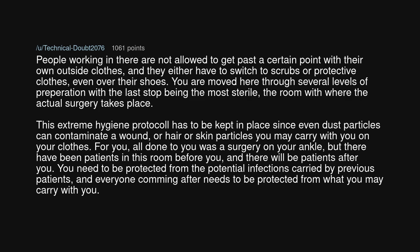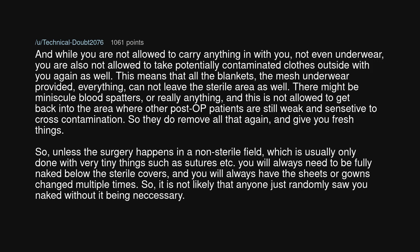All that was done to you was a surgery on your ankle, but there have been patients in this room before you, and there will be patients after you. You need to be protected from the potential infections carried by previous patients, and everyone coming after needs to be protected from what you may carry with you. While you are not allowed to carry anything in — not even underwear — you are also not allowed to take potentially contaminated clothes outside with you again.